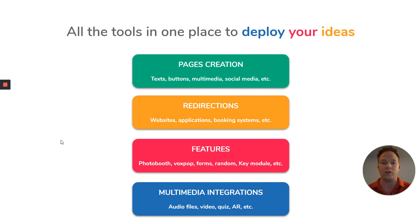All the tools are in place so that you can deploy your ideas. You can create pages as much as you can redirect to your own pages and services. You can use our built-in features, learn more about gamification like the photo booth, or random/key modules where you can hide content behind a password, or other multimedia integrations including augmented reality — yes, we do that as well.